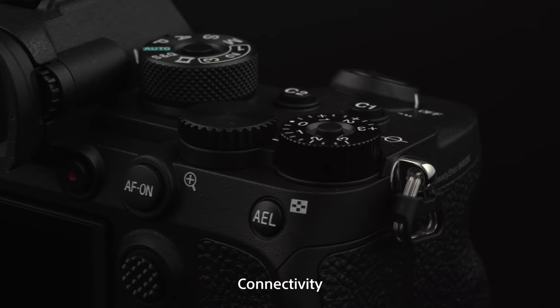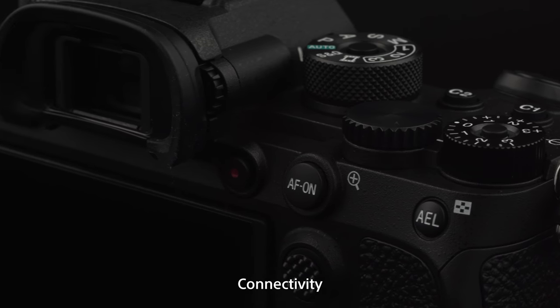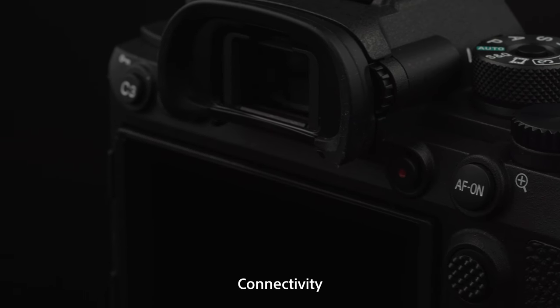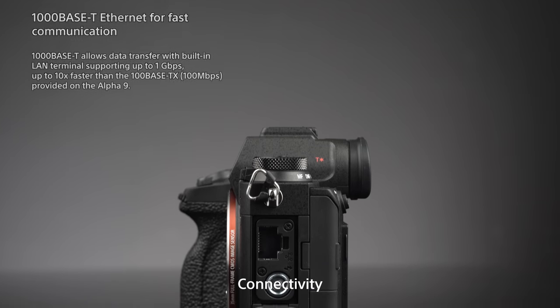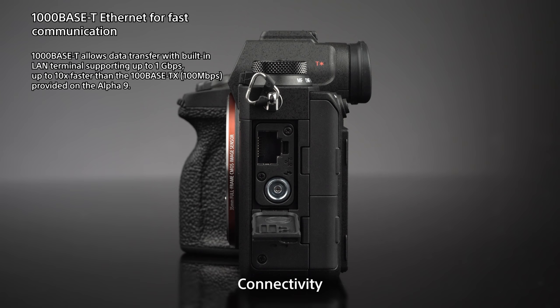The second improvement is connectivity. Since March we've included FTP transfer features for professional image transfer requirements. Although the Alpha 9 was already good at this, it was not fast enough. We increased the USB speed — it used to be capped at 100 megabytes per second and now we are at 1 gigabyte per second, so it's 10 times faster than the Alpha 9.